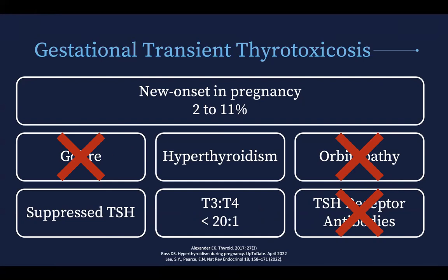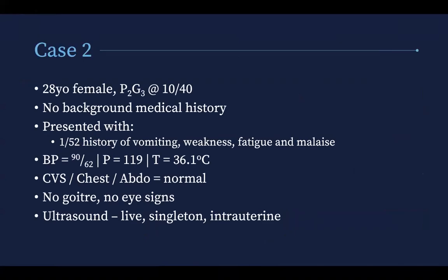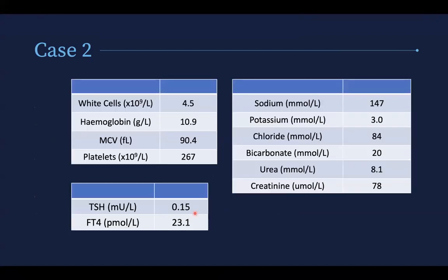Case two is a 28-year-old female, para 2, gravida 3, at 10 weeks. She has no background medical history and comes in with a brief history of vomiting, weakness, fatigue, and malaise. She's tachycardic, with normal systems, no goiter, and no eye signs. Ultrasound confirms a live singleton intrauterine pregnancy. Her results show a normal FBC, low chloride, low potassium, elevated urea and creatinine for pregnancy, TSH towards the lower limit of normal, and a free T4 just above the upper limit of normal.